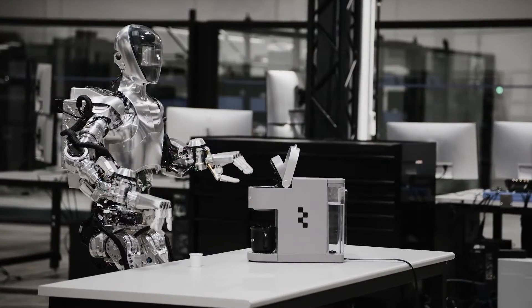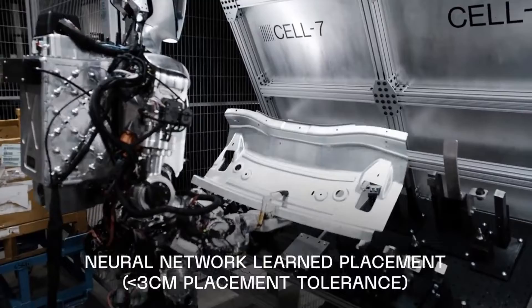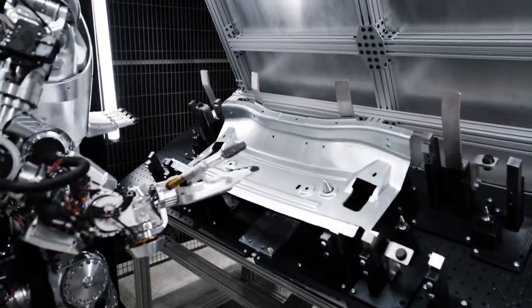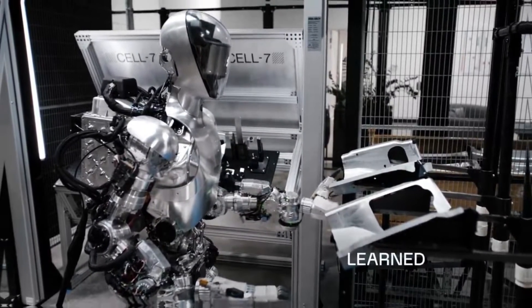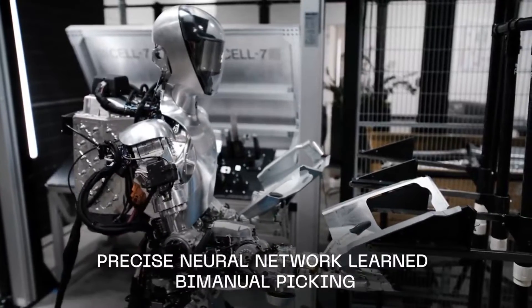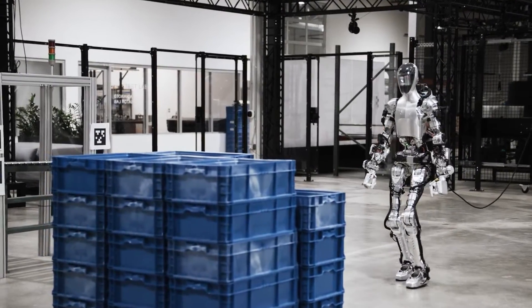The company shipped its first humanoid to the automotive giant, and now it's hard at work in BMW's Spartanburg, South Carolina facility. Zero-One operates autonomously, driven by neural networks that map camera pixels directly to precise actions. Imagine a robot that can manipulate objects with the same precision as a skilled human worker — from placing sheet metal within tight tolerances to navigating the factory floor, Figure's humanoid is pushing boundaries.